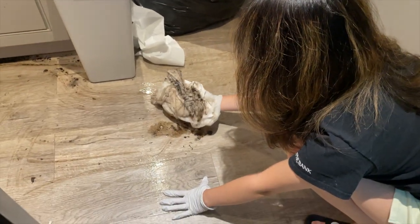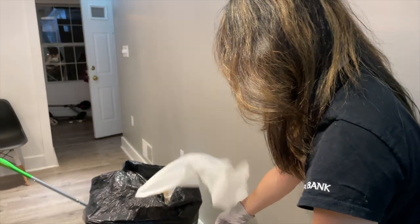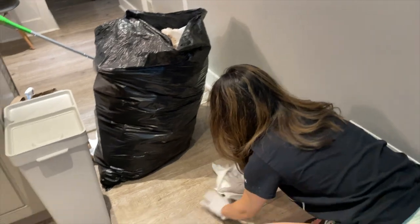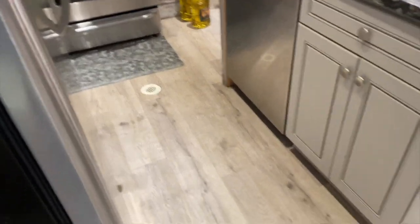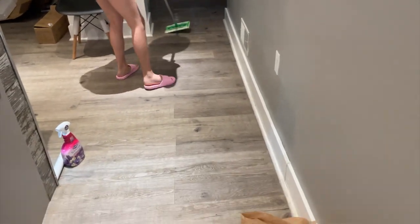Look at this — eww! All of the gunk and water is gone. We took out the trash and now we're just mopping the whole floor and disinfecting everything. It's 10 a.m. and maintenance is here to fix what happened yesterday.